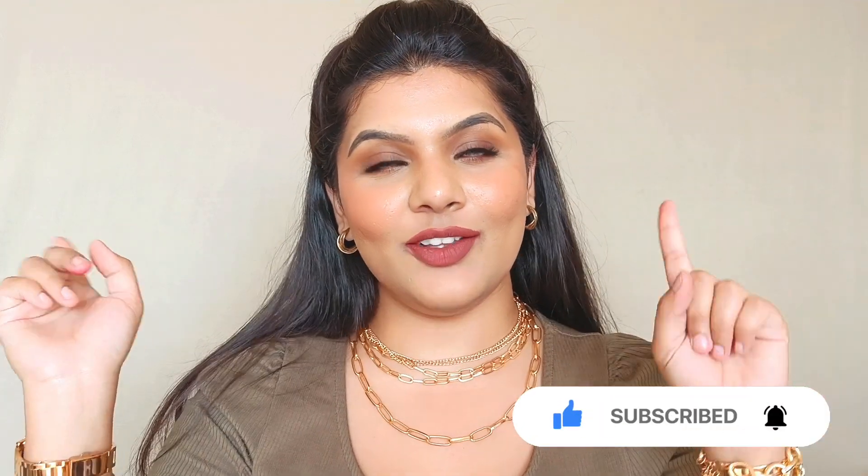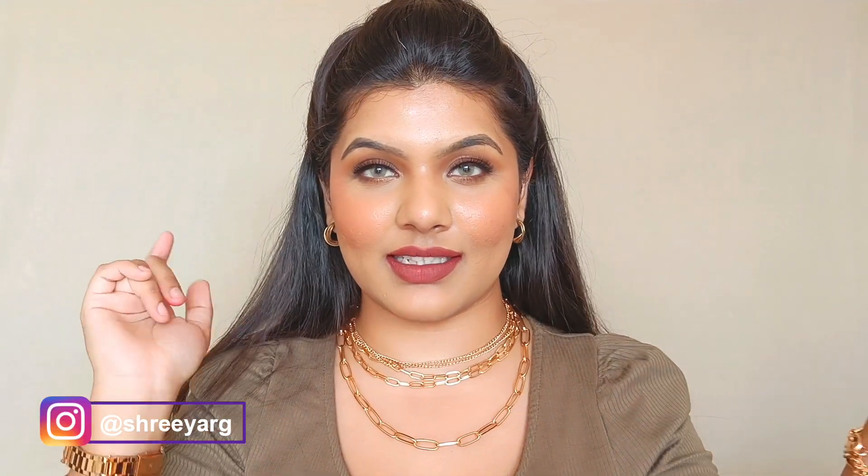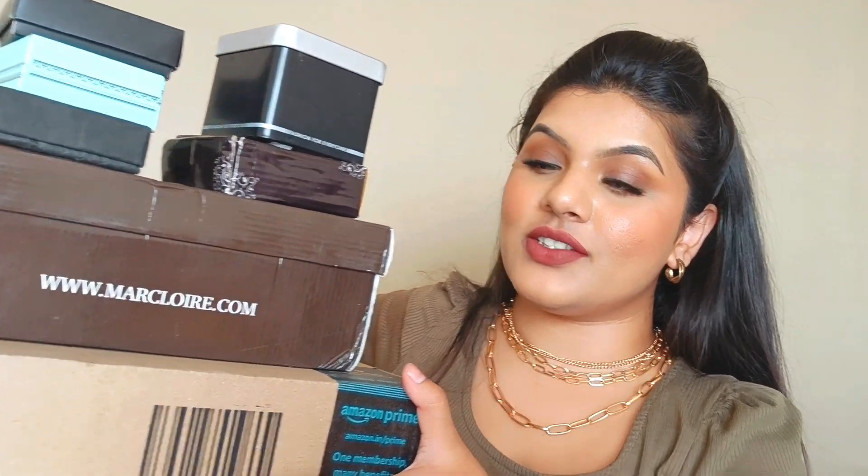Without further ado, let's get into today's video. Happy 2023! I'm sorry I have not been posting long-form content, but I've been really busy with work on Instagram — I'll leave the handle in the description box. I got all these products from Amazon at a really good discount, so if you want to purchase any of them, the links are in the description box.